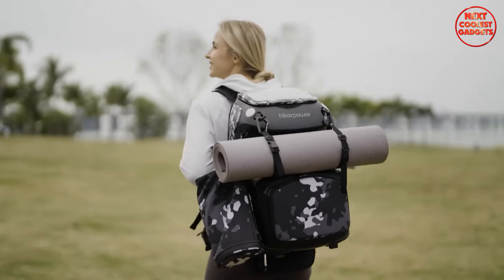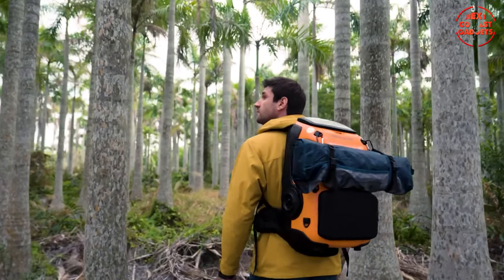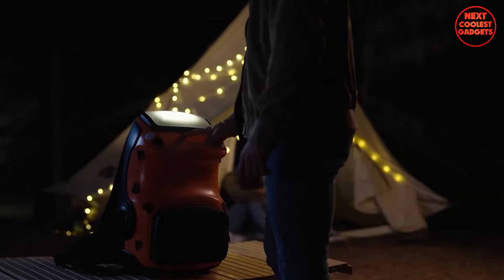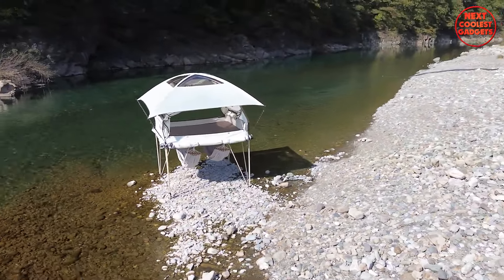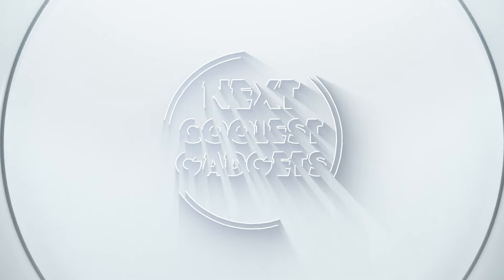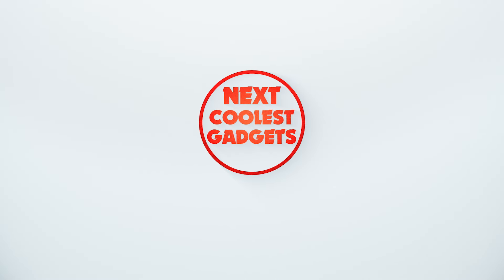Calling all outdoor adventurers. Are you tired of roughing it in the wilderness? Well, pack your bags, because we're about to upgrade your camping experience with 7 mind-blowing inventions that will redefine your next trip. Let's jump right into it. So gear up, because it's time to get wild. Welcome back to Next Coolest Gadgets, the channel where we bring you the latest and greatest in the world of technology.